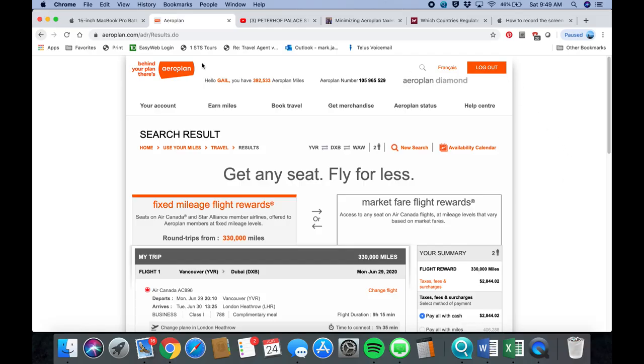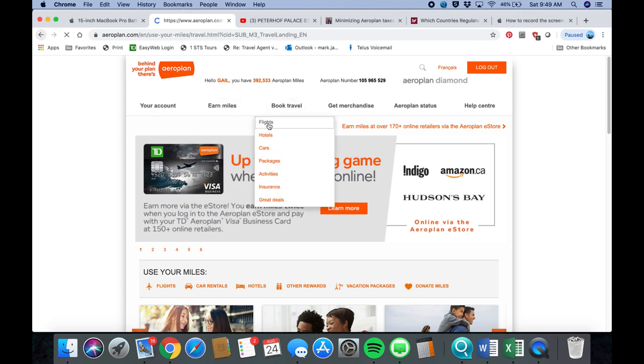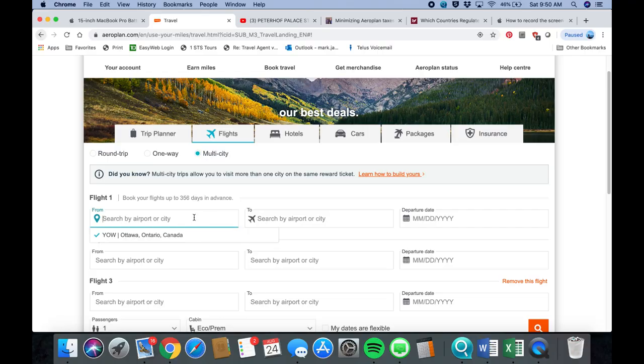First, go to Aeroplan's website and log in, then go to Book Travel and Flights. If you do a one-way option you can look at single flights. A round trip takes a lump amount of points, say a hundred thousand, and a multi-city takes the exact same amount as a round trip — so we always try to do multi-city when we can.